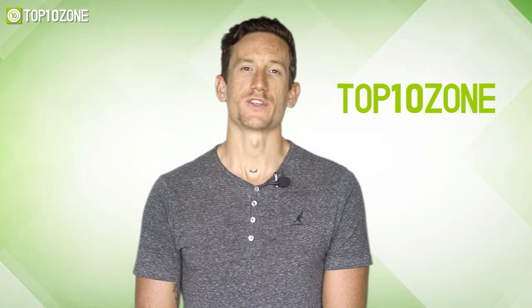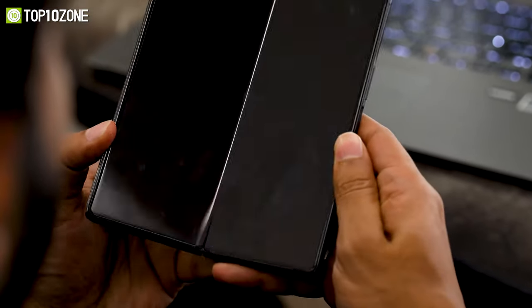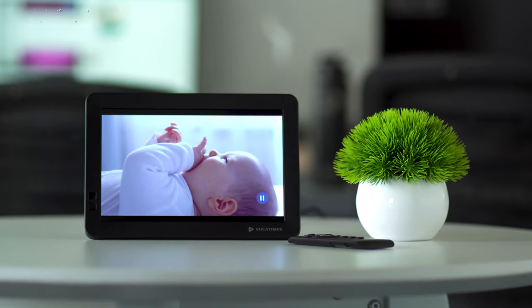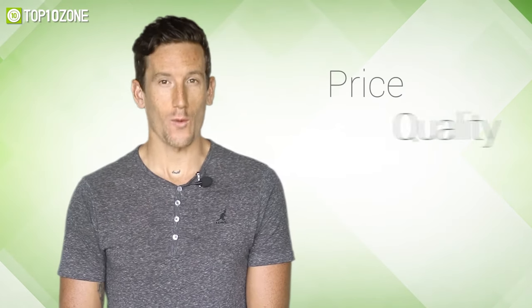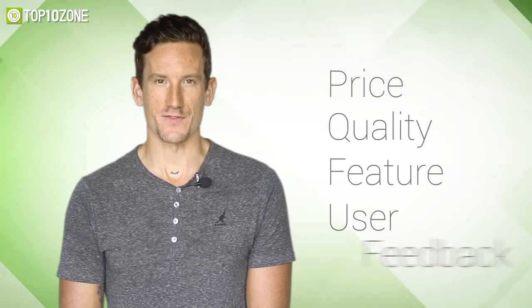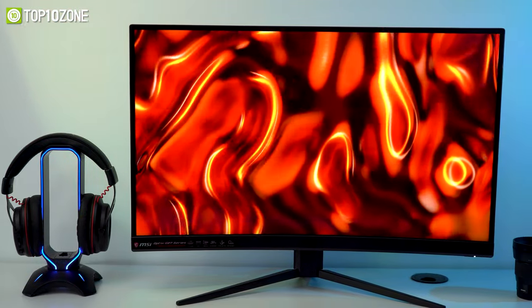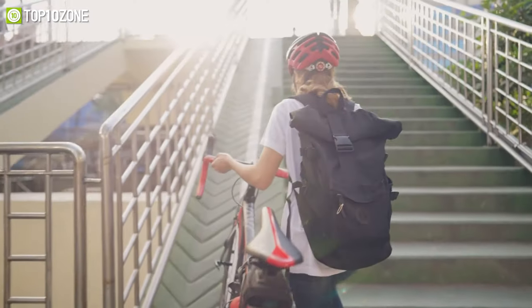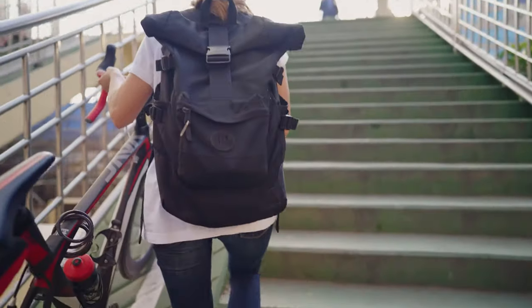Here at Top 10 Zone, we are a bunch of product researchers and testers. We test, analyze, and research new products and create a list of the top 10 best products based on price, quality, features, and user feedback. We also provide upcoming and innovative product ideas so that viewers may know about new products. Our goal is to create a proper shopping guide so that our viewers can make the best decision.